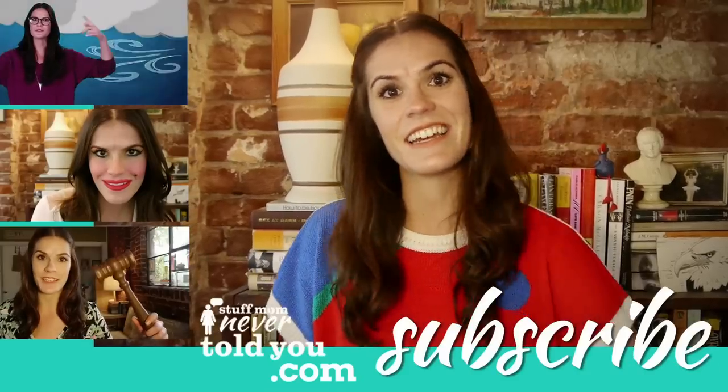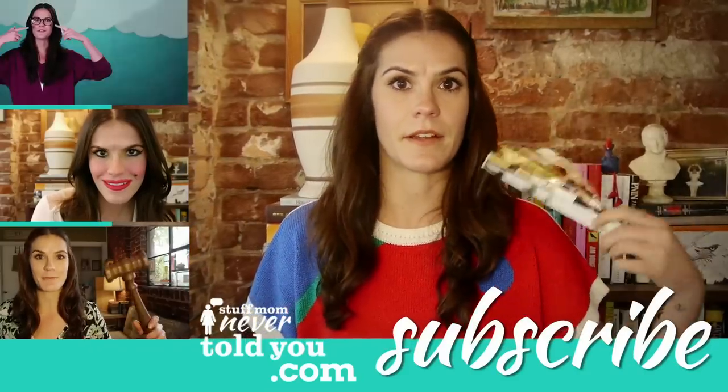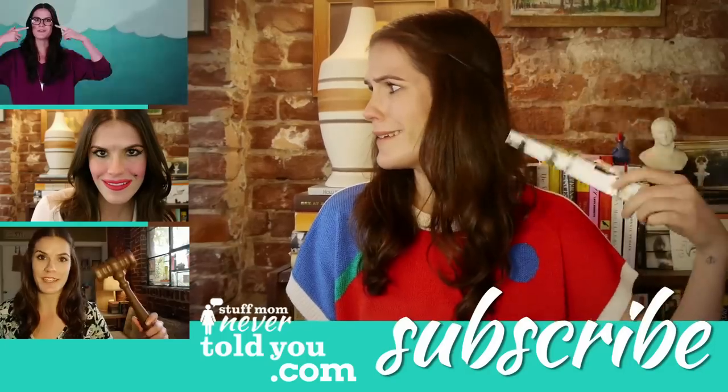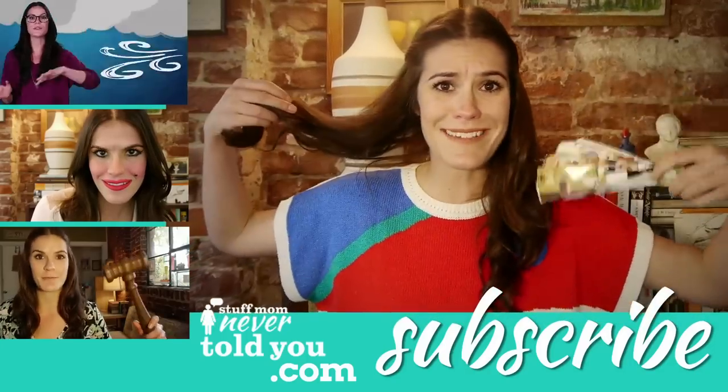I need to work on my fan language. Certainly the design and ornamentation of a woman's fan also denoted things like social status and wealth. It's getting hot in here — I'm just going to fan myself. I'm not taking off any clothes!